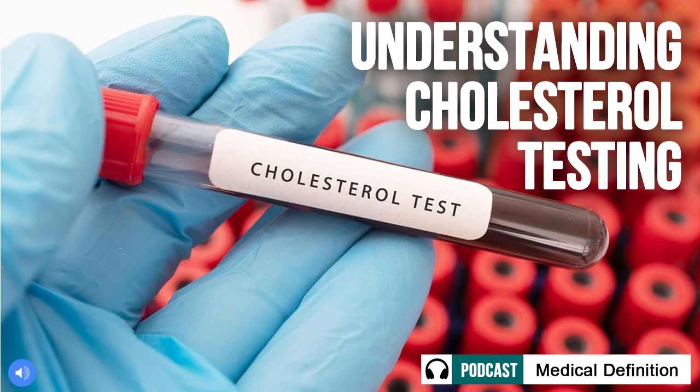Types of Cholesterol: 4 Types of Fats. The cholesterol test measures 4 main types of fat in our bloodstream. Let's break down each one and what their levels indicate for our heart health. Total cholesterol is the sum of all cholesterol present, including LDL, HDL, and VLDL cholesterol. The American Heart Association recommends keeping total levels below 200 mg per deciliter to reduce heart disease risk.